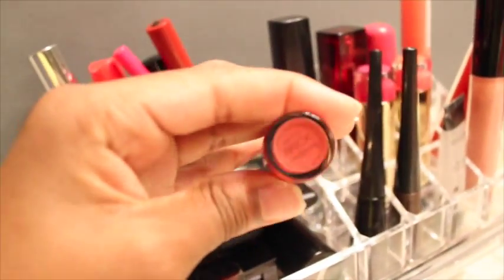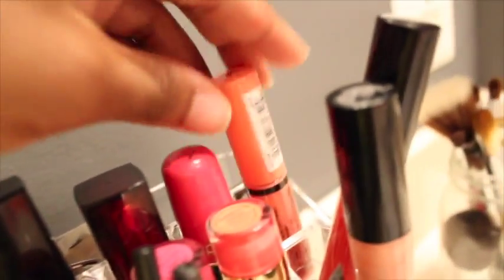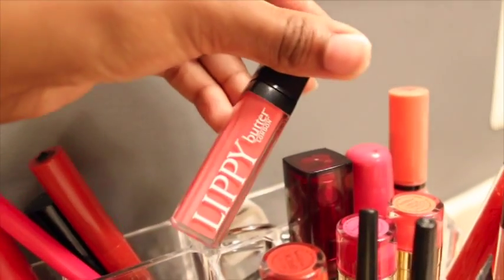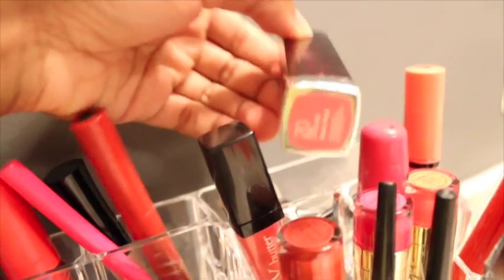One Forever 21 lipstick is in the color brick, then one that's a pinkish color and one that's like a coral color. Then I have this NYX bullet butter gloss that I got from my Ipsy bag, and a Maybelline lippy butter that I got from TJ Maxx.